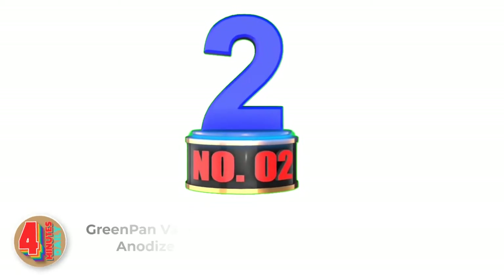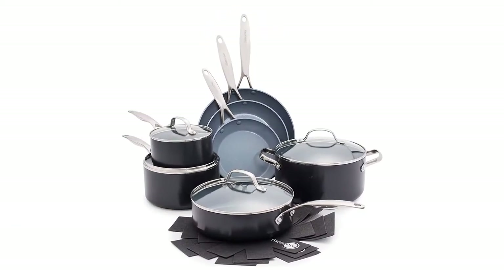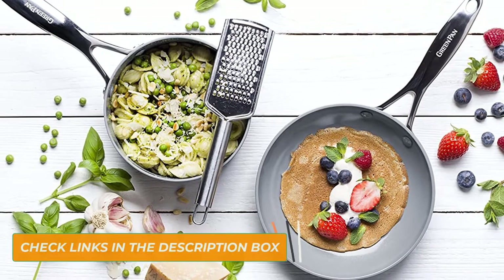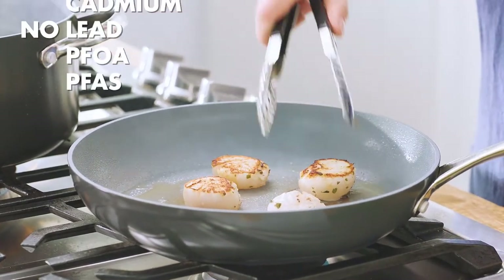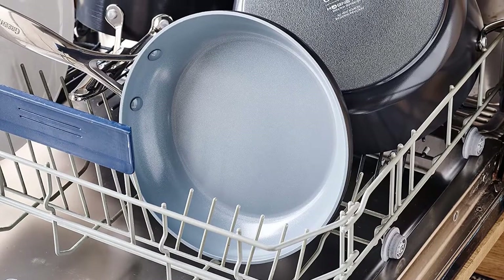Number 2: GreenPan Valencia Pro Hardanodized Induction. This ceramic cookware caught our eyes due to its stunning outlook. From a stainless steel grip to the beautifully made pans, it rests smoothly on any countertop. With numerous impressive-looking ceramic cookware options, it still outshines others. This 11-piece set includes all the features you want in an ideal cookware set, though it's a bit heavy on the pocket.